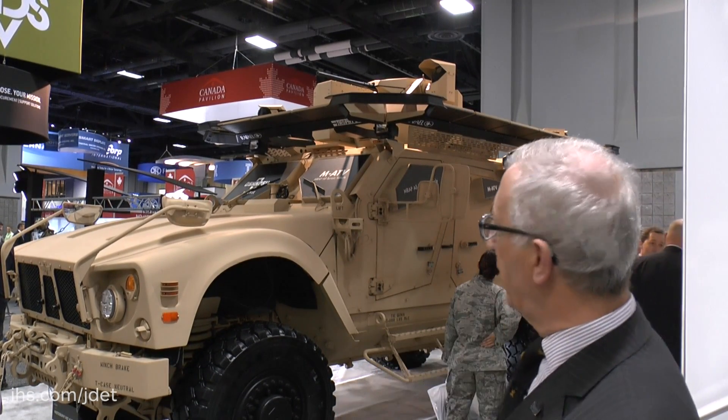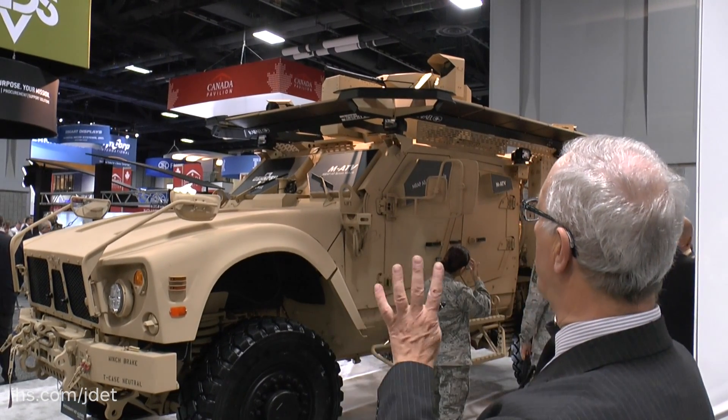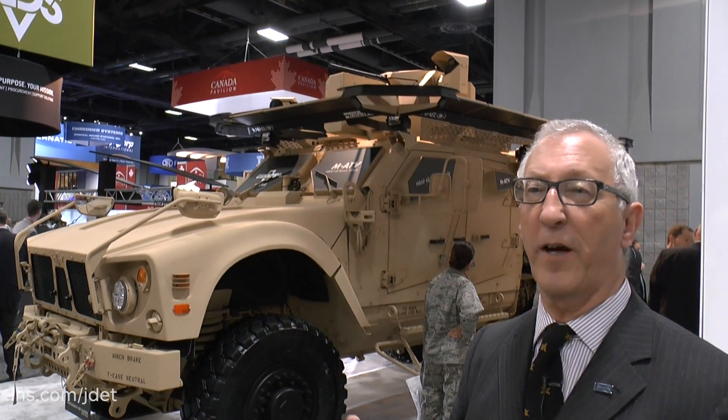The basic vehicle, as you can see, has got a V-shaped lower hull, and that gives you a high level of protection against mines and improvised explosive devices. By adding the Trophy Light on the top, that gives you an increased survivability against rocket-propelled grenades and other effects.